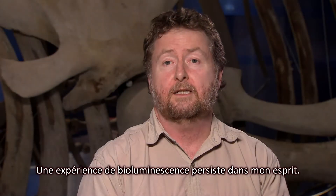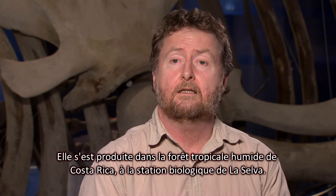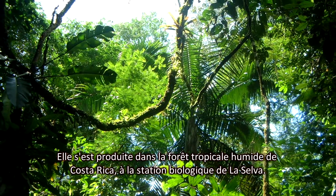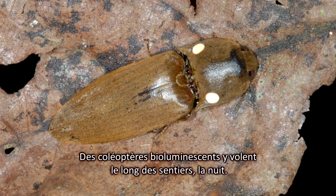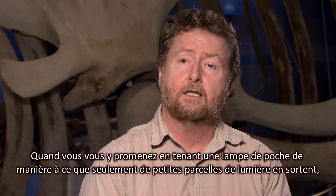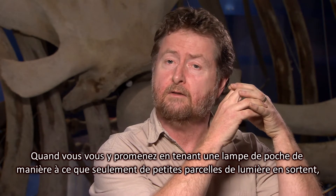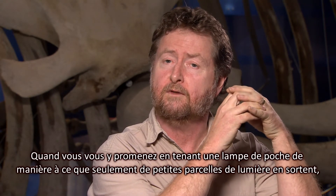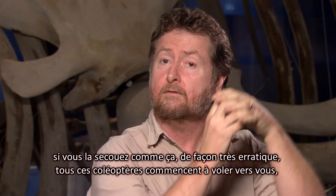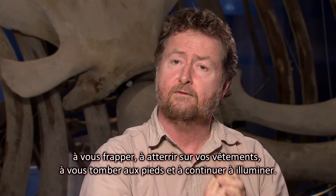There's one instance of bioluminescence which has stuck out in my mind and made a real lasting impression on me, and that was in the rainforest in Costa Rica at the La Selva Biology Station. There are these beetles that fly along the trails at night that are bioluminescent. If you're walking along the trail and you take a flashlight and cup your hands around it so that only little parts of the beam are showing through, and you move your hand around in a very erratic fashion, all these beetles will start to fly towards you.